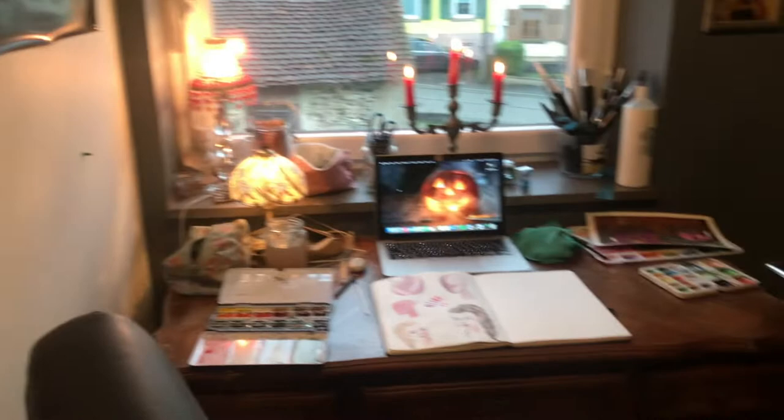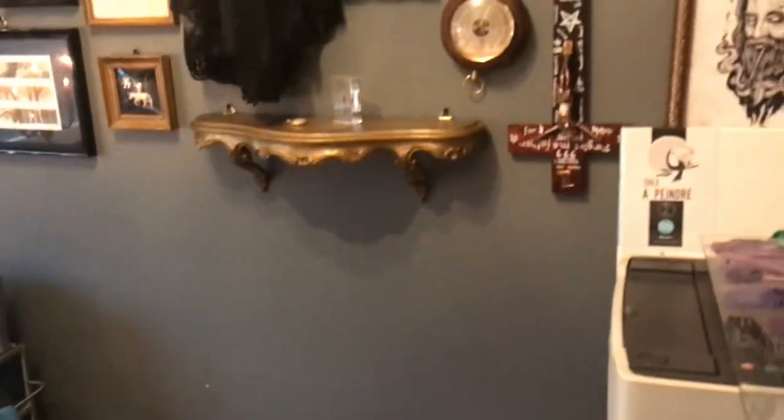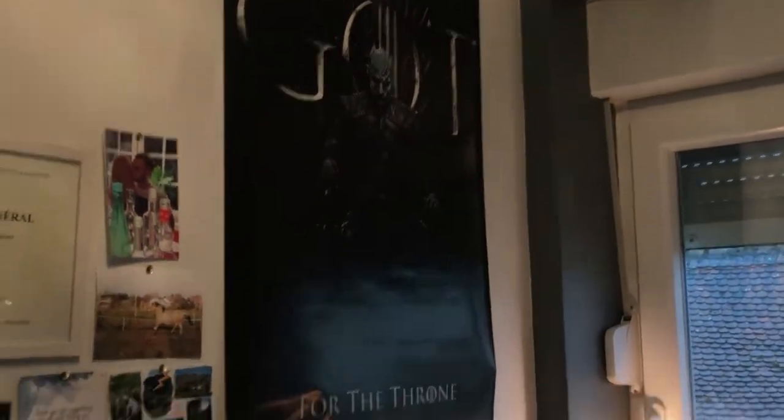I'm so sorry for the lighting — it's really gray and cloudy today so I can't really do anything about it. I have some artworks and posters, including another Game of Thrones poster.